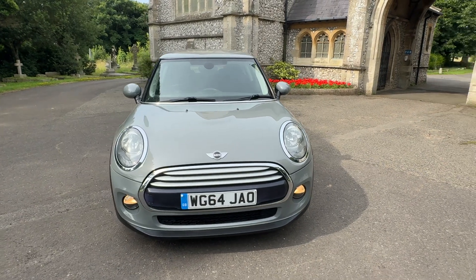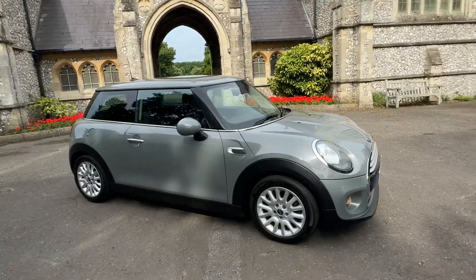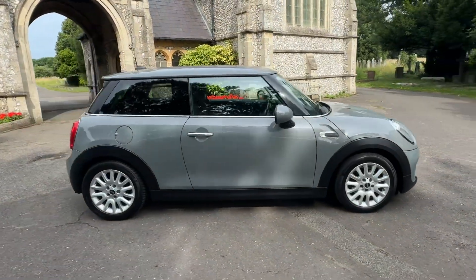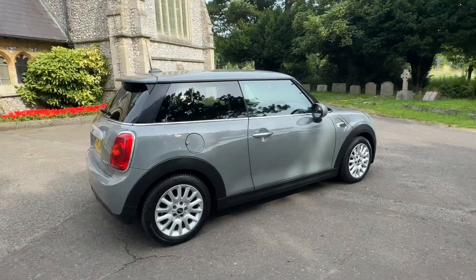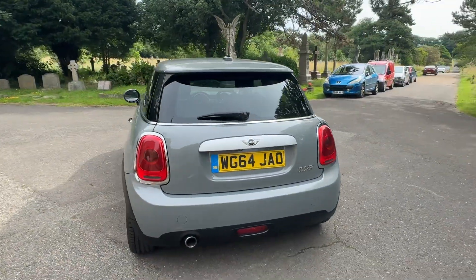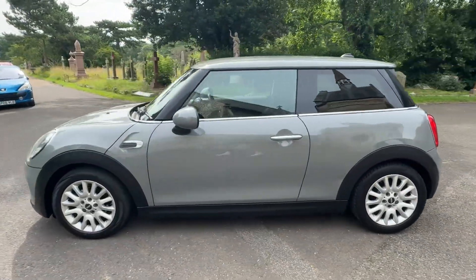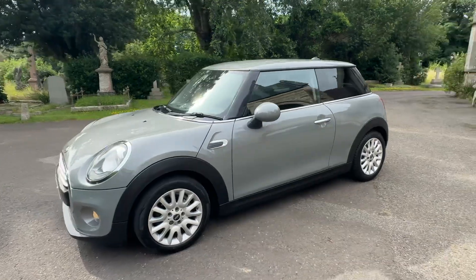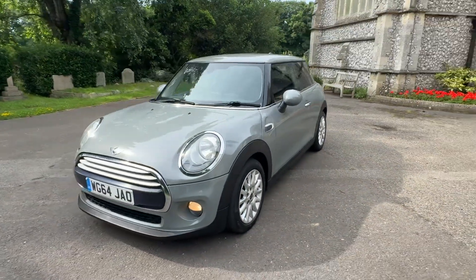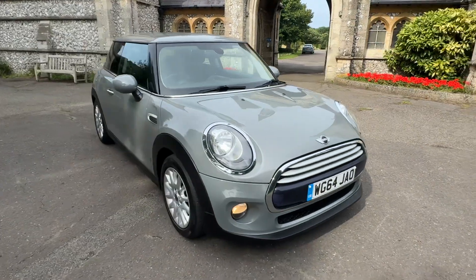Here we have a cracking example — a 2014, 64-plate Mini Cooper Hatch finished in a beautiful Nardo Gray with black half-leather, half-cloth interior. It's a petrol manual 1.5, doing just over 75,000 miles, and comes with full service history — three Mini services and three independent, with the last being done just over a thousand miles ago.